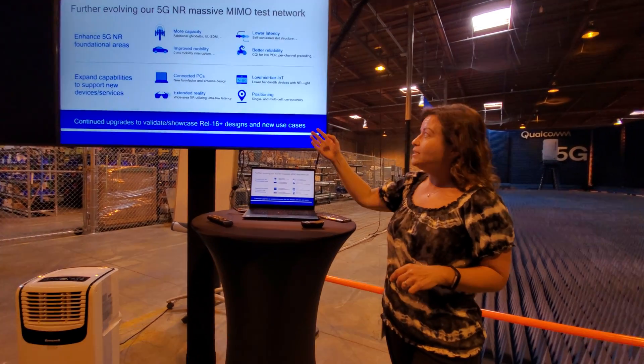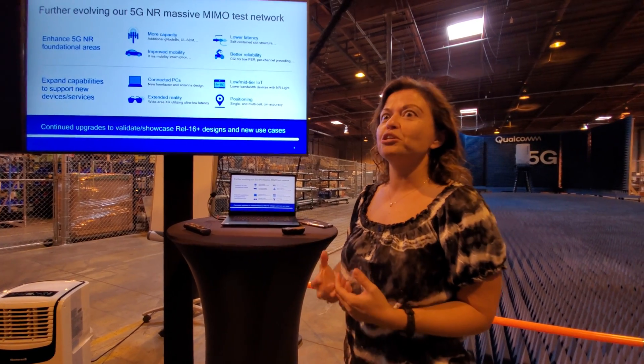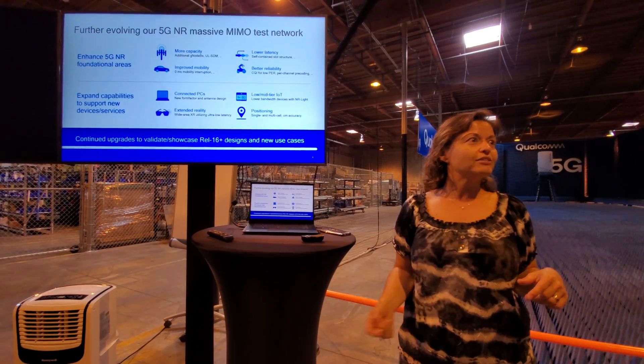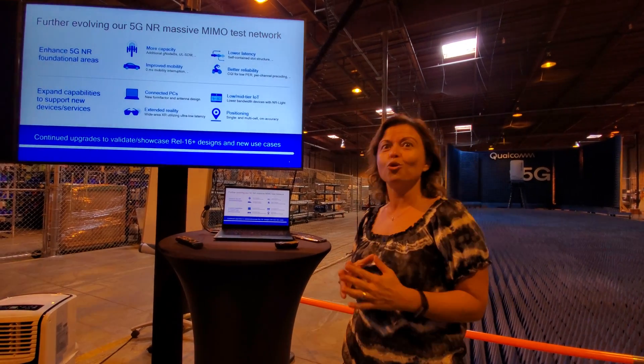One area is extended reality. I think this is a very promising area — in the upcoming years we're going to see more and more uses of that. Following this demonstration, you'll be heading out to the tent to actually see an extended reality demonstration in our prototype network.